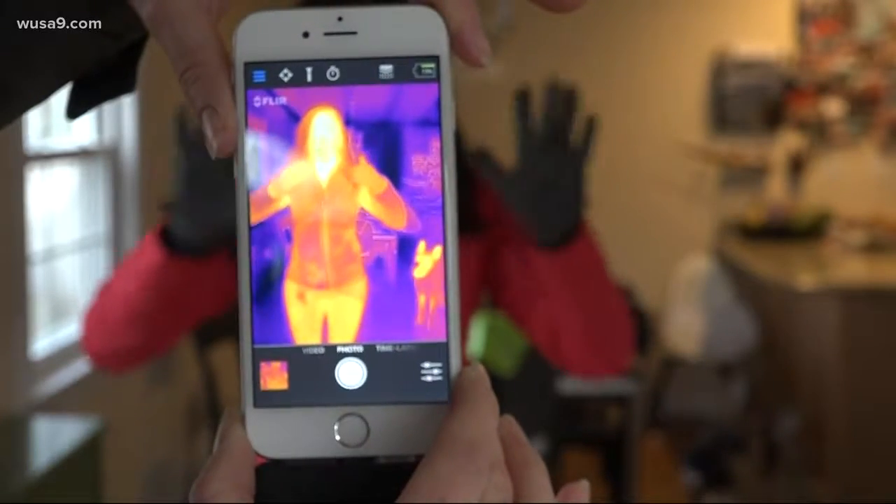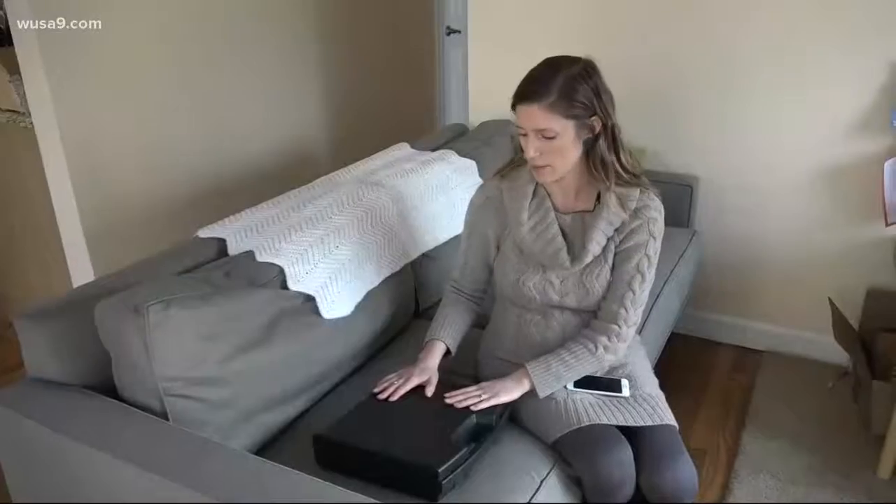Nice and warm. My six-year-old niece will tell you the colors are pretty, but Jessica Lavender, utility analyst for Fairfax County, says they're a little more than that. They're important.